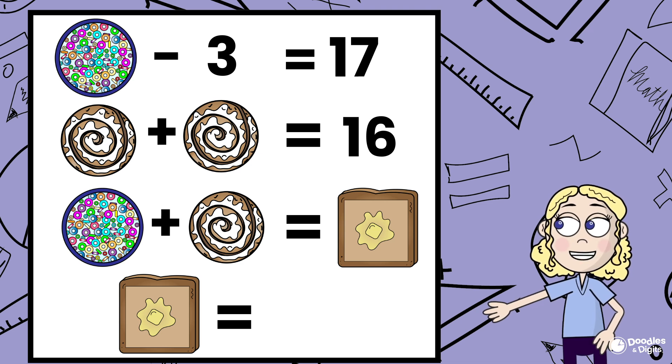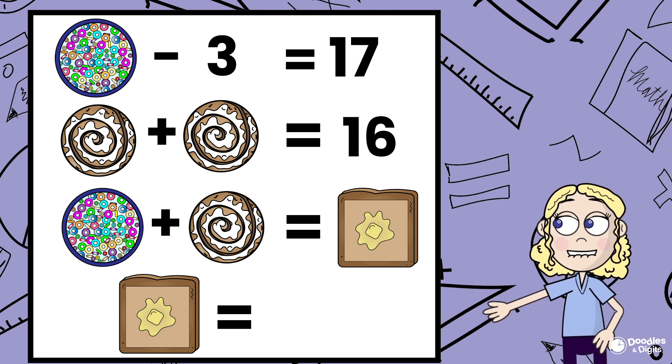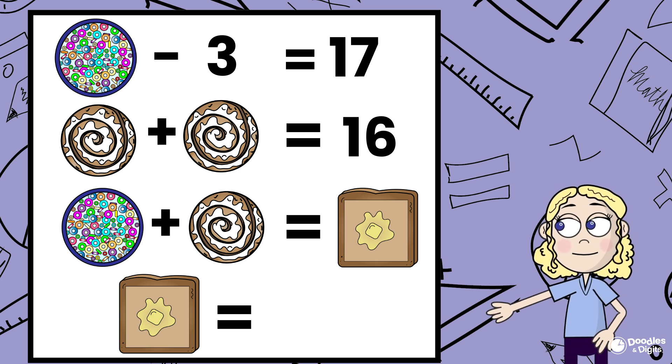Hi, my name is Caroline from Doodles and Digits, and today we're going to solve a problem that looks just like this. Have you seen a problem like this before? These are visual math puzzles, or some people call them logic math puzzles.